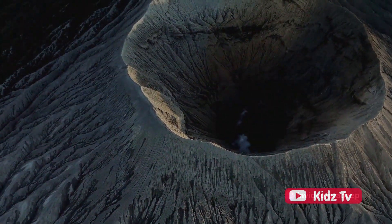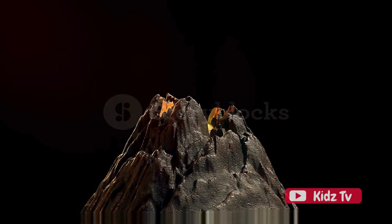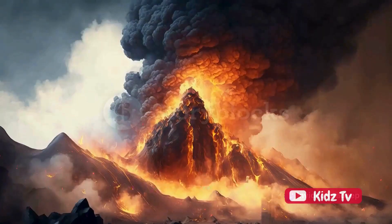Cinder cone volcanoes are the runts of the volcanic litter. They're the smallest type and are formed from explosive eruptions that throw small pieces of magma into the air. These pieces, called cinders, fall back to Earth around the vent, forming a circular or oval cone.